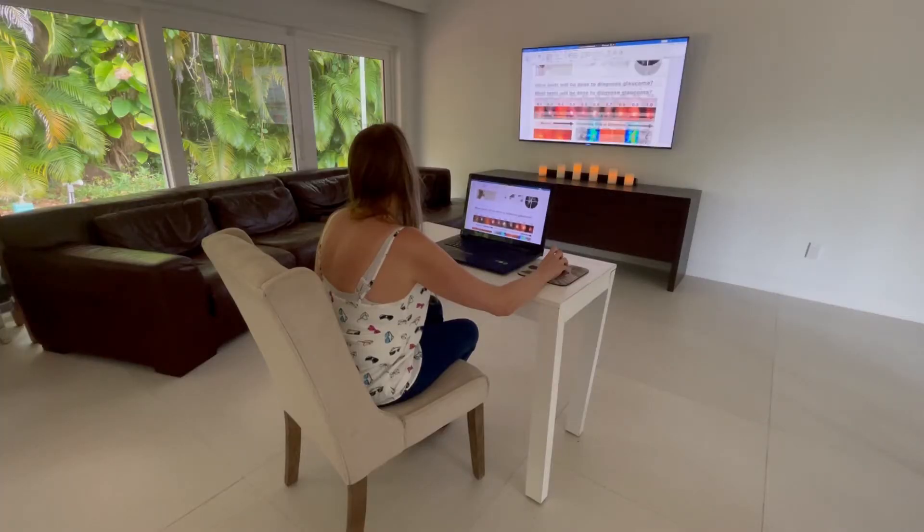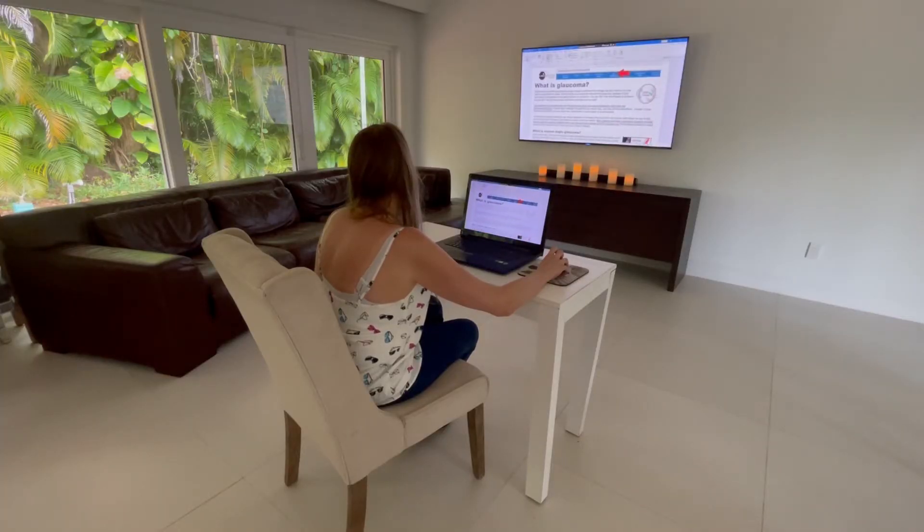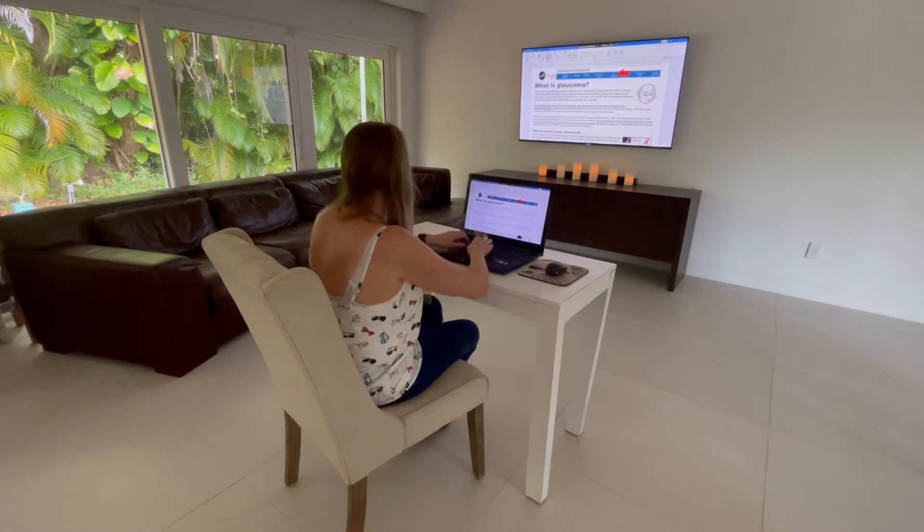An even better way to reduce near eye strain is to screen mirror our computer, tablet, or phone to our smart TV. This way you can see what you're writing on the TV far away, or on your laptop, to give your eyes a break.